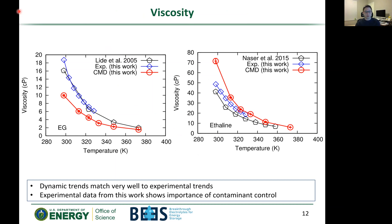Moving on to dynamics, we can check viscosity. On the left is pure ethylene glycol and on the right is the deep eutectic solvent ethaline. Previous literature results in black compared to this work's experimental results in blue match up very well. Our simulated results, while we do underestimate the viscosity slightly, match the dynamic trends very well. Interestingly, our collaborators' results were slightly higher than previous literature, which we believe comes from rigorous control of water contamination — ensuring the deep eutectic solvent is very dry. This shows the importance of contaminant control that isn't frequently highlighted in the literature.